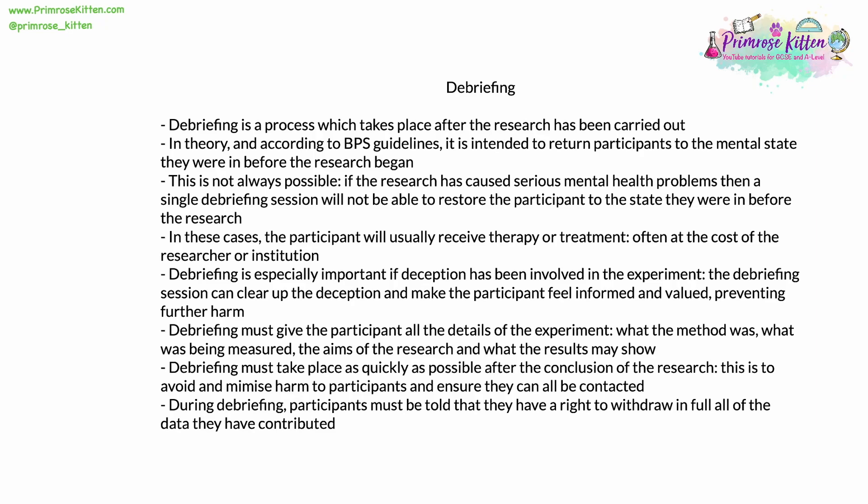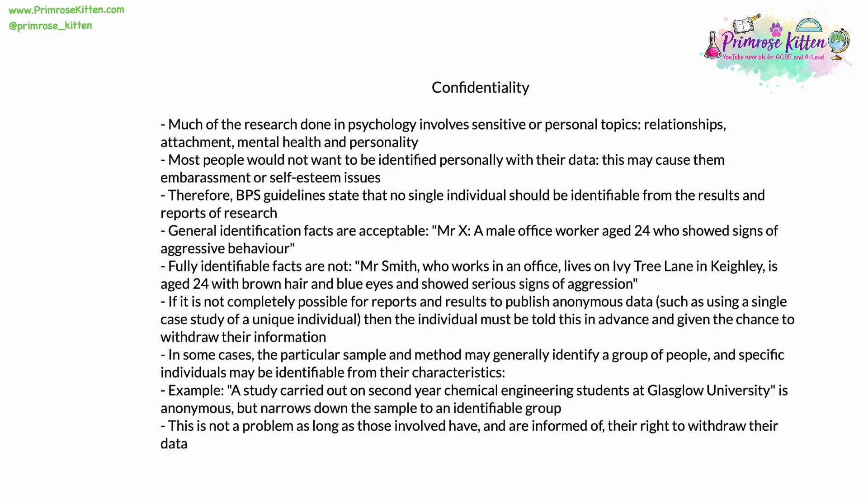If large numbers of participants withdraw their data, it may mean that the study can't go ahead. A great deal of the research done in psychology involves sensitive or personal topics, like our relationships, our attachment, our individual mental health, and our personalities. Because of this, most people wouldn't want to be identified personally with their data, as this might cause them embarrassment or self-esteem issues. Therefore, BPS guidelines state that no single individual should be identifiable from the results and reports published after research has been done.